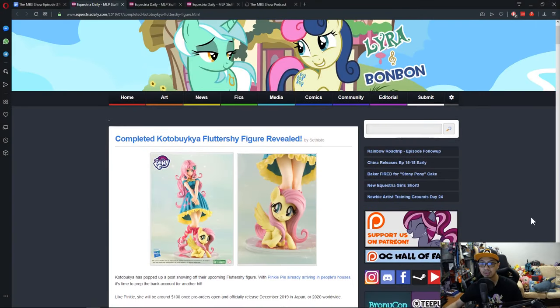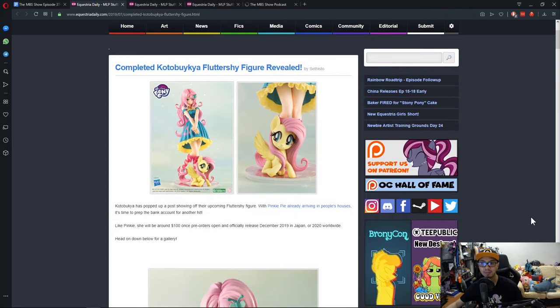First news is the complete Kotobukiya Fluttershy figure revealed. A while back we mentioned that the Pinkie Pie Kotobukiya figure was out for pre-order, and now it's in the hands of the public. Then there was the Twilight one that was previewed, colored, and also up for pre-order. And now we have the complete figure of Fluttershy.